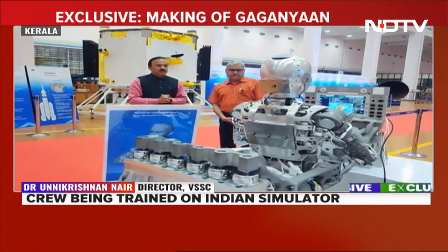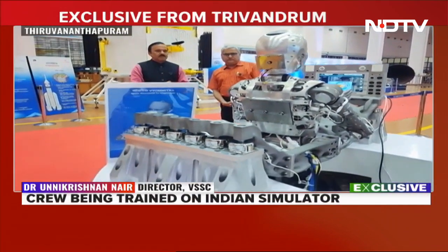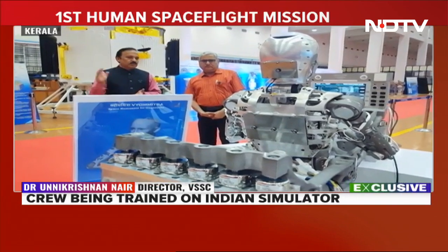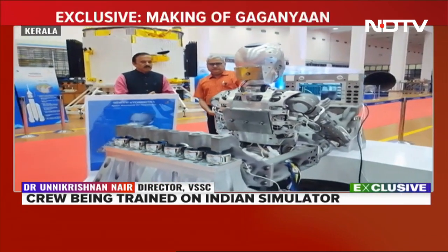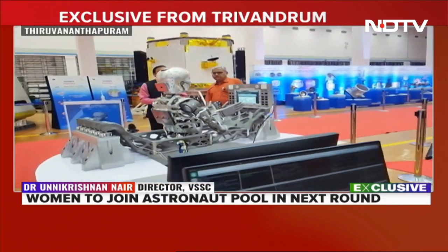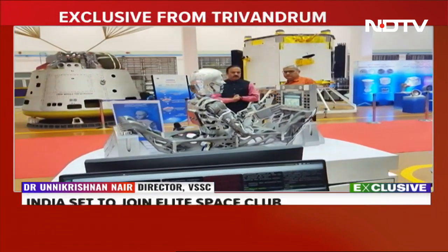This is the Vyomitra — it is a part of the body being developed by the IISU, very near to Thiruvananthapuram. It can mimic certain actions of humans.